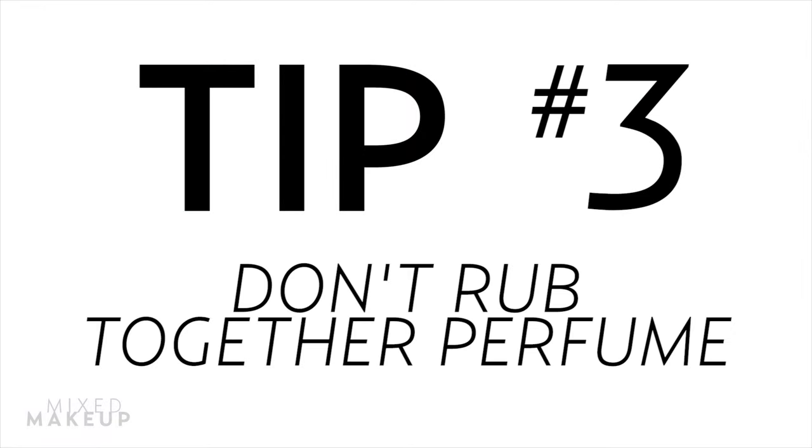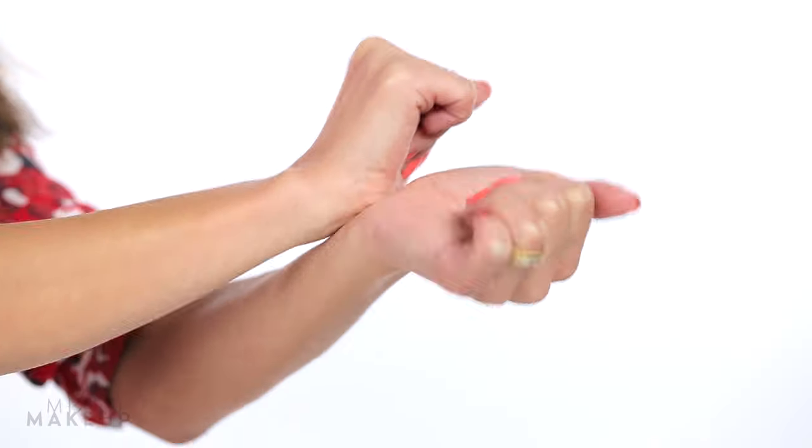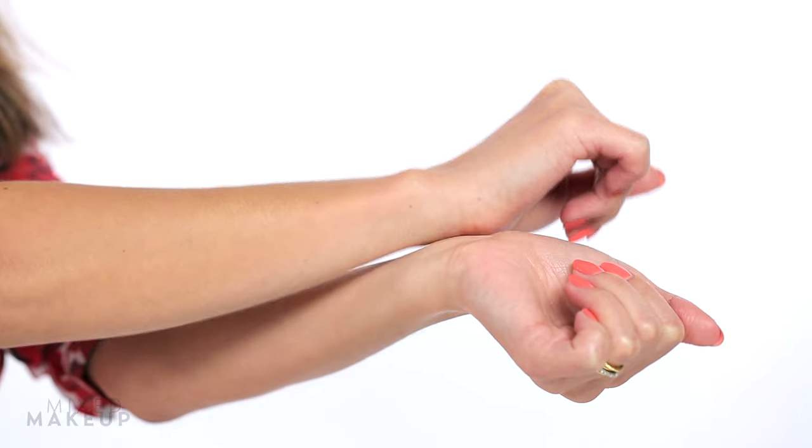Tip number three: don't rub it together. You've probably seen everyone — including your mom — rub their wrists together after a spritz of perfume. But that actually bruises the molecules and changes the way the scent smells. Instead, gently press your wrists together to transfer the fragrance.